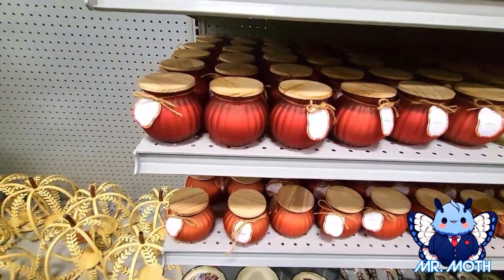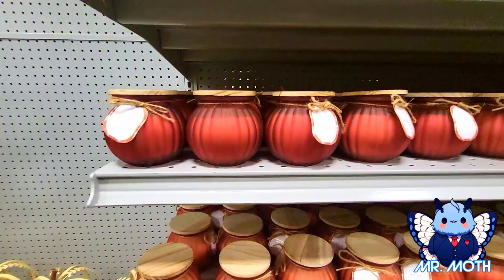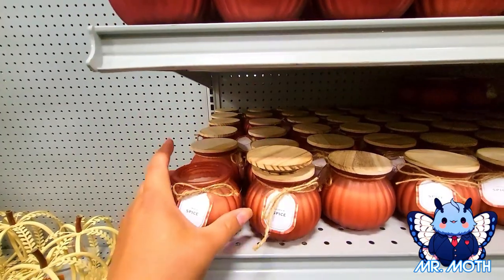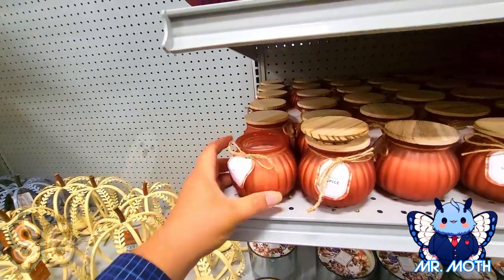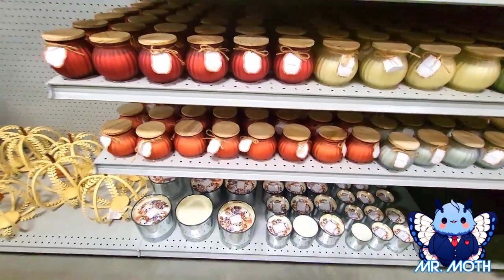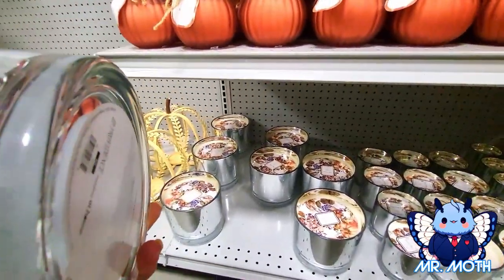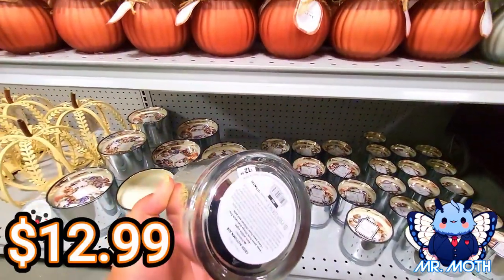Here's some candles. This one says apple — they load them so close to the edge. This one says 'Spice' so pumpkin spice, this one says 'Harvest Apple.' Let's see what this smells like — yeah, it smells really nice, this one says $6.99. I imagine all the little ones are probably around $6.99. There's a great big one right here — yeah, it smells nice too, and that one is $34.99. This one I imagine has the same smell, $12.99.